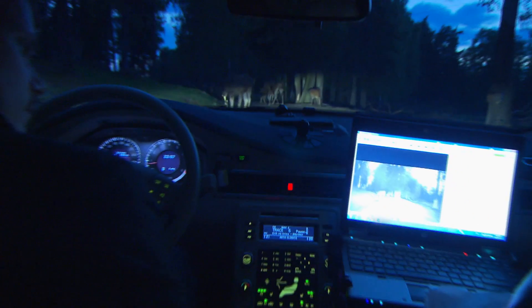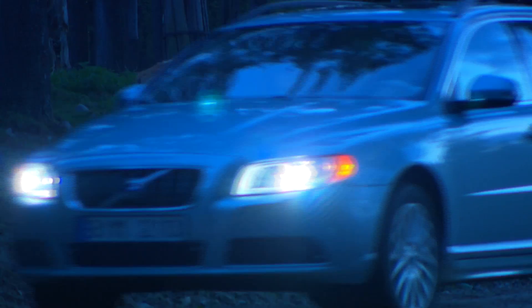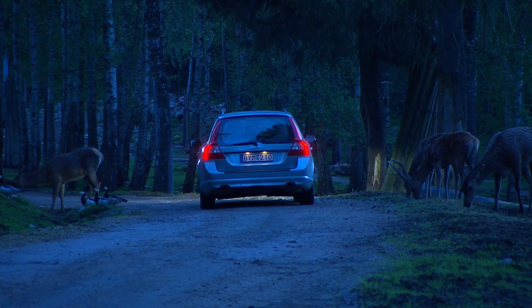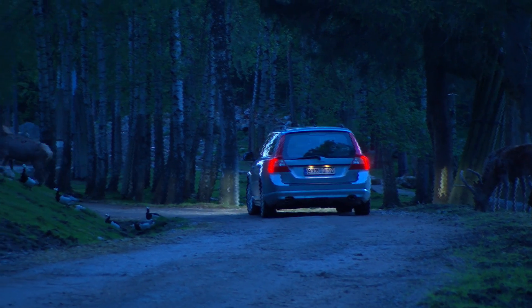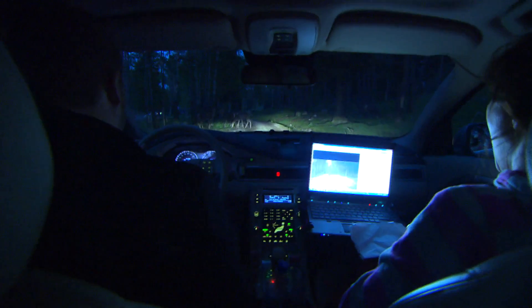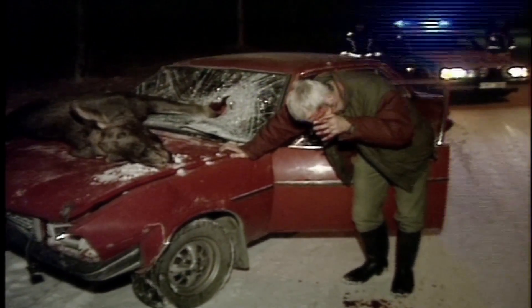Volvo's traffic safety researchers are now working with the development of a unique warning system that both detects wild animals and automatically brakes if the driver doesn't react in time. The goal is to prevent and reduce the seriousness of many accidents involving wild animals. In Sweden alone, 40,000 accidents involving wild animals occur every year. We hope that we will be able to avoid or mitigate many of the serious collisions with animals that occur today.